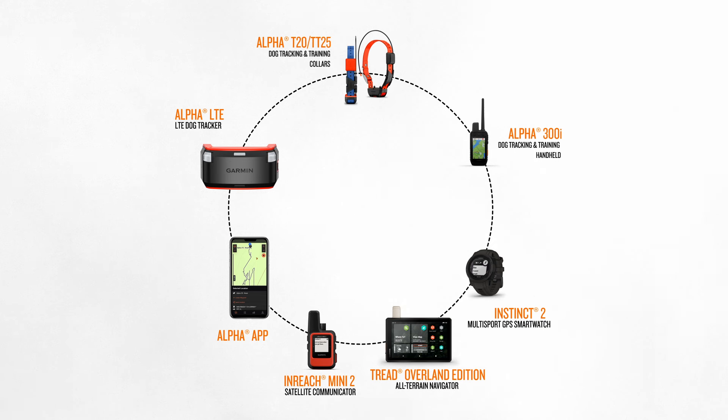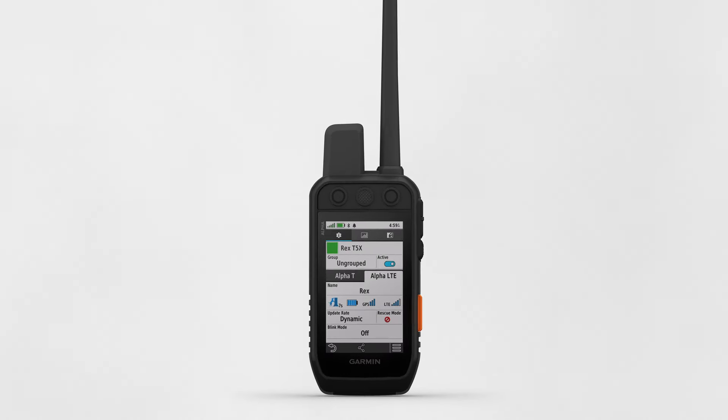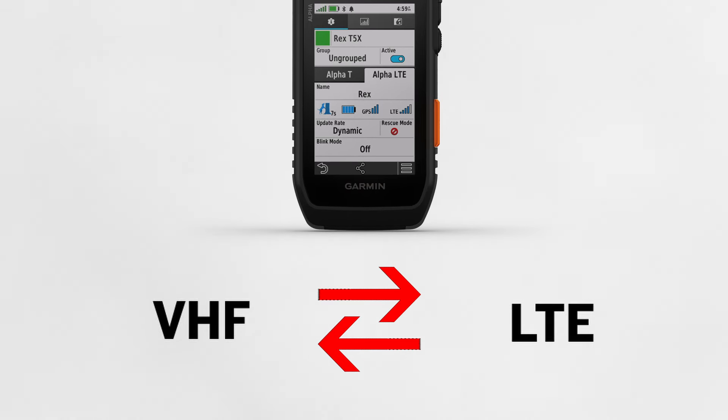By pairing your Alpha LTE to select Garmin dog tracking handhelds, you'll be able to track your dog using both LTE and VHF signals. Since you're tracking both signals, smart switching technology automatically switches between LTE and VHF tracking, giving you the best available signal on your Garmin handheld.